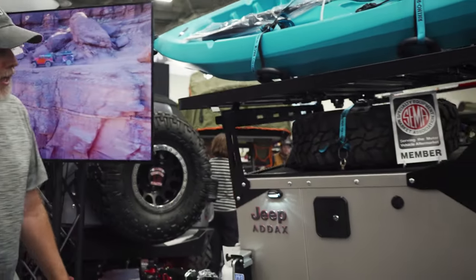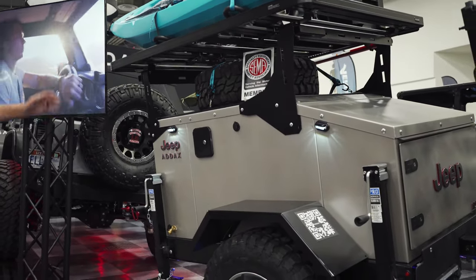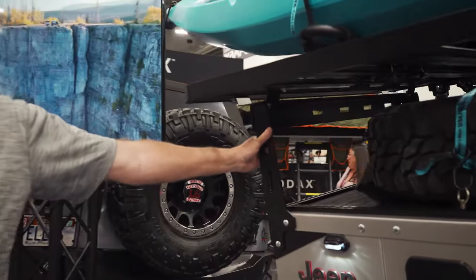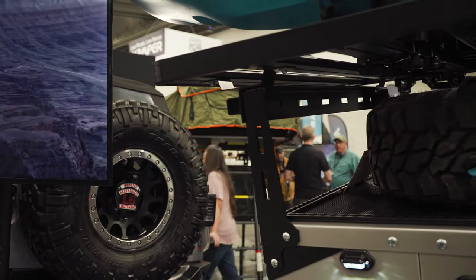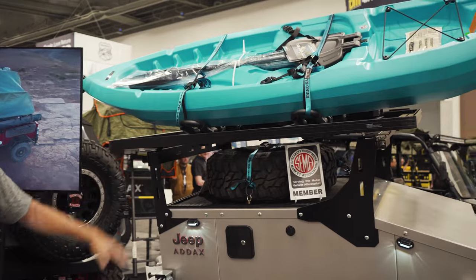It's 14-gauge steel, so any guy can bolt whatever they want to this. It comes with a rack that you can bolt on about 99% of tents if you already have a rooftop tent. Or if you've got a Frontrunner rack or a Yakima rack, anything you already have will bolt to this trailer.